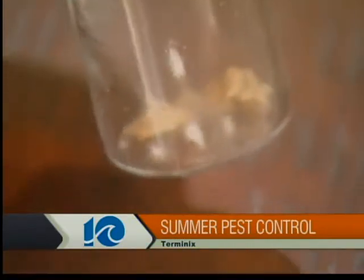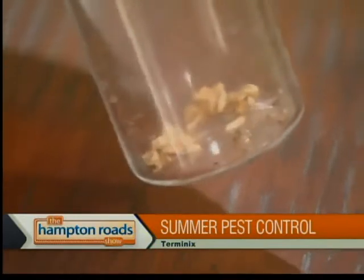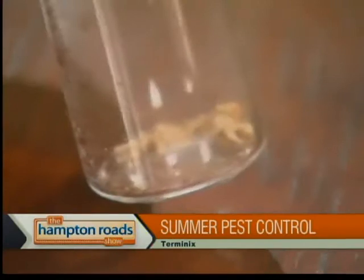And the larger vial — are those the termites that caused the damage to that wood? They're colonizing social insects, so it's all of these things working together. Colonies can average from the upper tens of thousands to a million or more individuals, and it's on account of that working together that they're able to cause significant damage to structures.